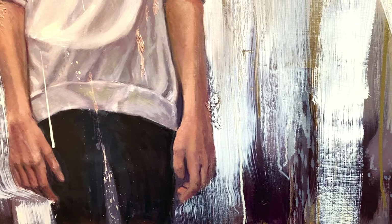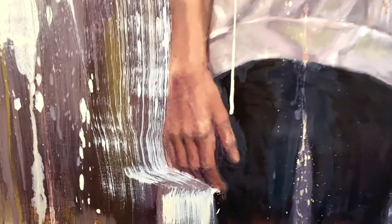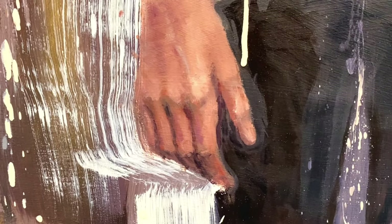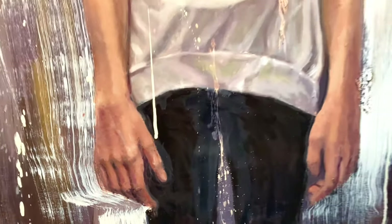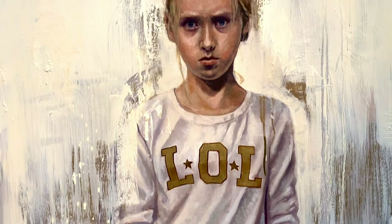That push and pull, that ambiguity between foreground and background — it's just a classic change-up. So that white background around this little girl with her LOL shirt — my favorite picture of the show — big hands and this confrontational glare. Classic. Perfect for that age.